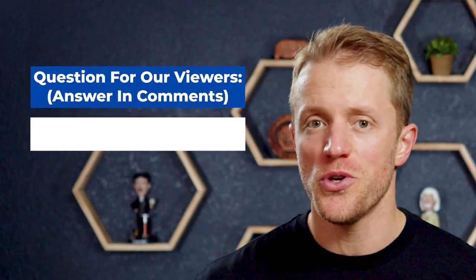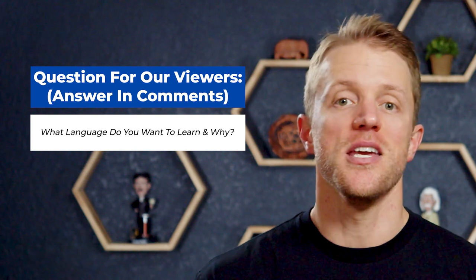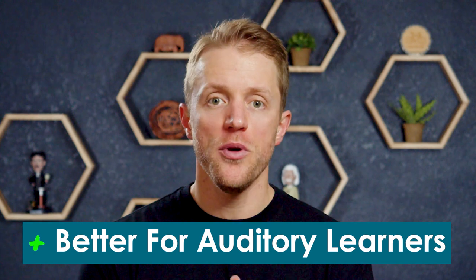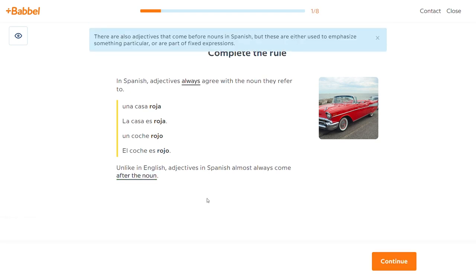Now let's turn the tables and cover the major advantages in favor of Michel Thomas. The first advantage is that their language programs are tailor-made for auditory learners. If you prefer listening to lessons over reading textbooks or getting hands-on writing experience, then Michel Thomas should work well for you since their courses are 100% audio focused. Whereas with Babbel, their practice drills span the entire spectrum from listening and speaking to reading and writing. So folks who learn best through auditory means will likely want to go with Michel Thomas.